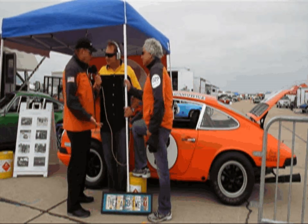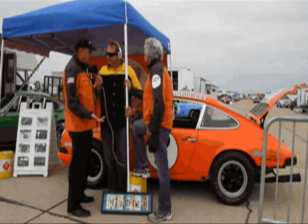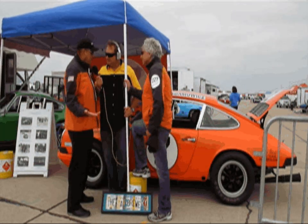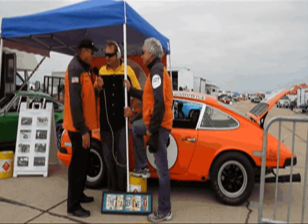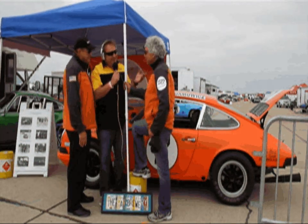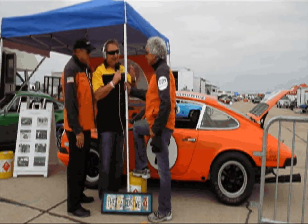The car's racing record speaks for itself: it won six out of ten races, finished second in two others, and annihilated the competition. It also frustrated the five-liter Camaros and Mustangs, because this under-two-liter Porsche was always ahead of them.